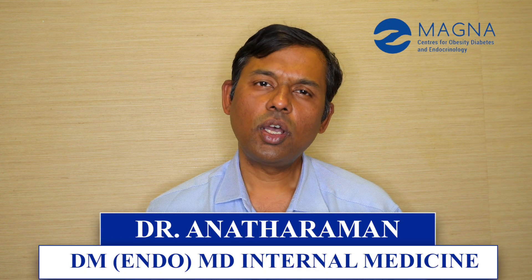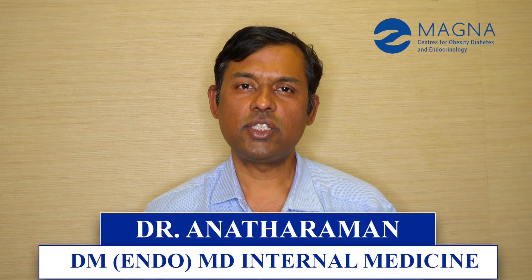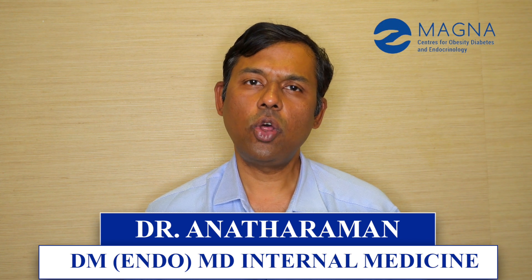Hi, today I will talk about how HbA1c can be done even in the non-fasting state and why it will give you accurate results even if it is done in a non-fasting state.